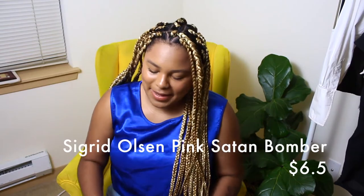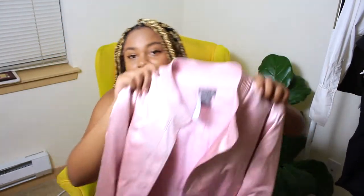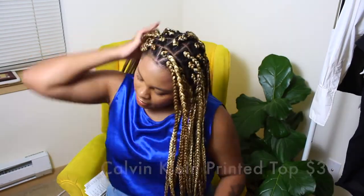The last jacket that I picked up I was a little bit nervous about because it's not really my style, but I figured other people might love it. It's this Sigrid Olsen pink bomber in a size 10. I paid about $6.50 for this jacket. It's super, super cute. It has no markings on it at all — a really gorgeous bomber jacket that buttons up really nicely.